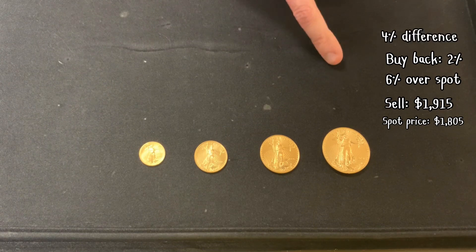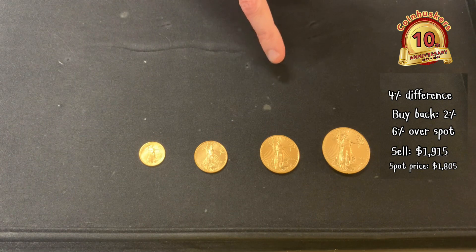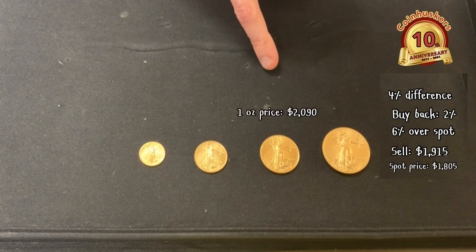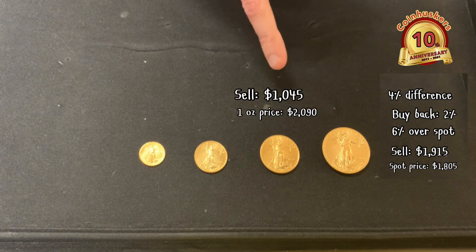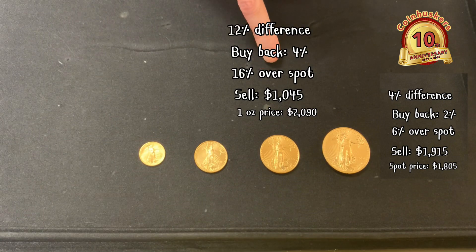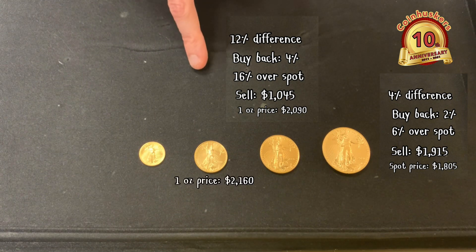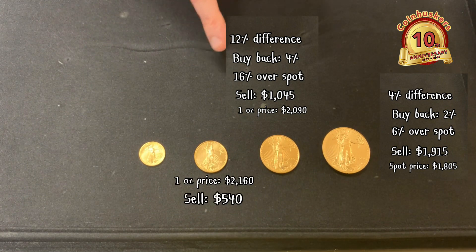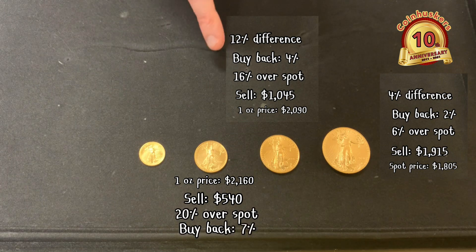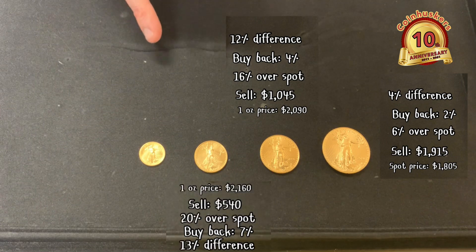That's about six percent over spot, and we buy them back at two percent, so you've got about a four percent difference. Half ounce right now, in terms of one ounce equivalent, would be $2,090 — that's about 16 percent over spot — and we'd buy it back at four percent over spot, so that's a 12 percent difference. On fourth ounce, in one-ounce terms that's $2,160 per ounce, $540 each.